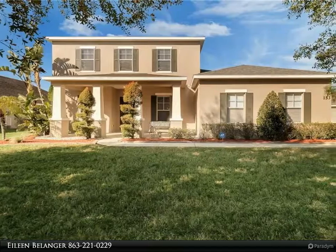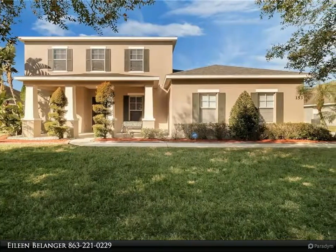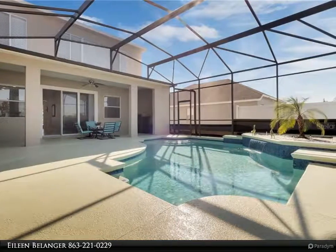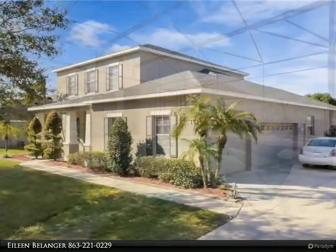This Century 21 At Your Service Realty property video is presented by Aline Bellinger. Nestled along the tree-lined street of the premier gated community of Estates of Auburndale is this spacious four bedroom, three and a half bath pool home.